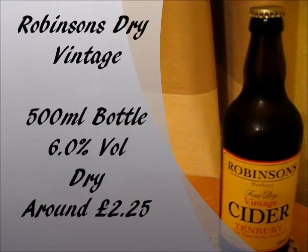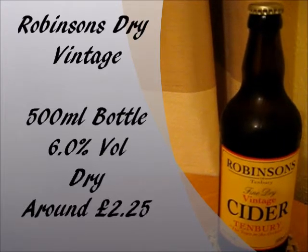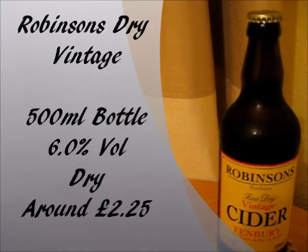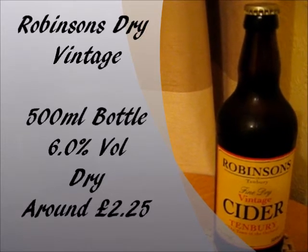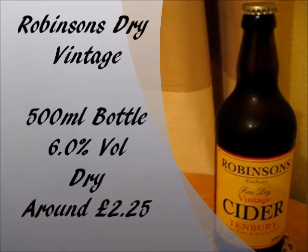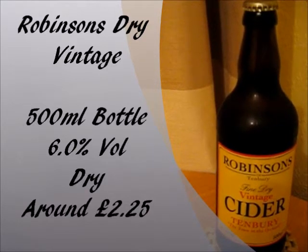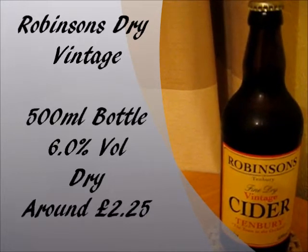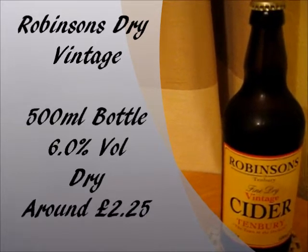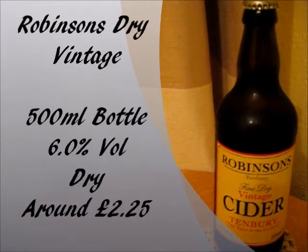Robinson's Dry Vintage Cider comes in 500ml bottles, which is the only way you can get the cider, at least I think so anyway. The alcohol percentage is 6% by volume, a nice round number for a cider. It's a dry tasting cider, apparently, and the price — I got this particular bottle for £2.25 from purespiritdrinks.co.uk. I'm not sure if Robinson's has their own website, but if they do, they might do it cheaper, so check out their ciders on there.